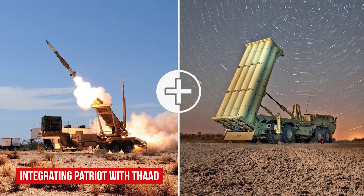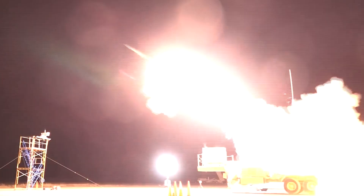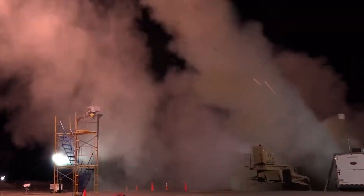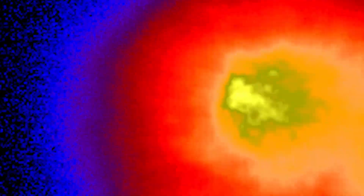The Missile Defense Agency, in partnership with the U.S. Army Program Executive Office Missiles in Space, U.S. Army Space and Missile Defense Command, and Ballistic Missile Defense System Operational Test Agency, successfully conducted a flight test of the Terminal High Altitude Area Defense THAAD Weapons System. The test, designated Flight Test THAAD Weapons System FTT-21, was conducted at the White Sands Missile Range, New Mexico. Preliminary results indicate that flight test objectives were achieved, with the THAAD Weapons System firing two PAC-3 Missile Segment Enhanced Interceptors that intercepted a Black Dagger target.